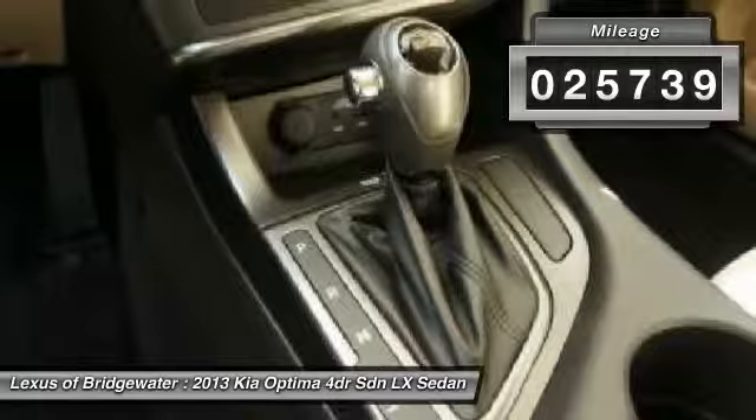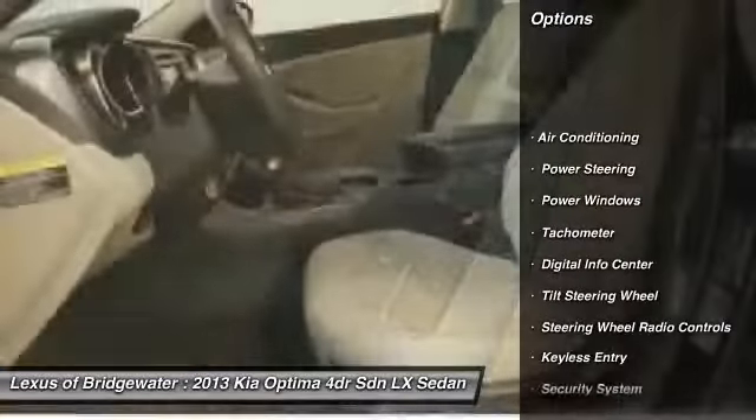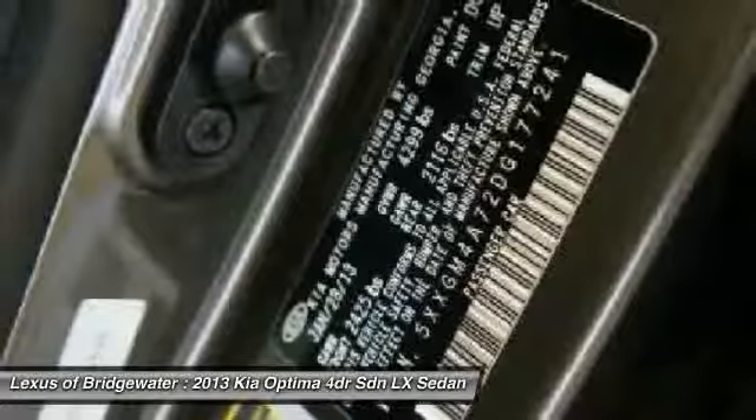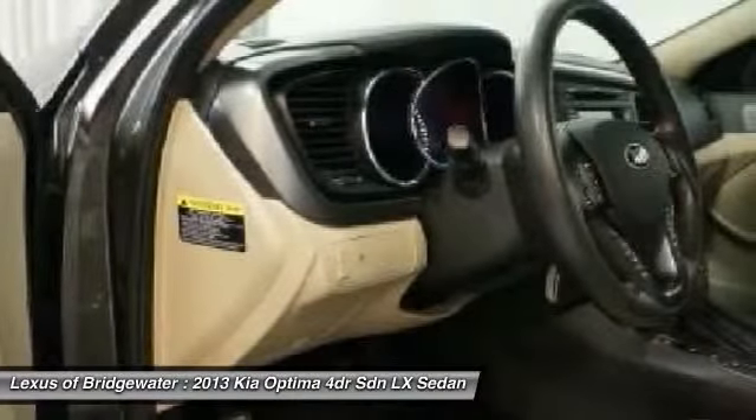Here are some of this vehicle's great options: traction control, alloy wheels, power steering, front air conditioning, keyless entry, power windows, security system, fog lights, CD player, and intermittent wipers.